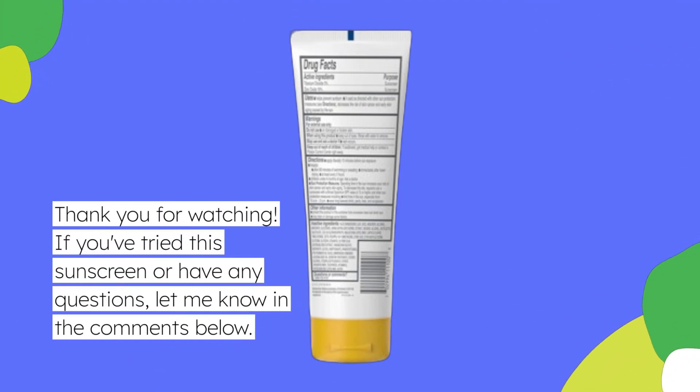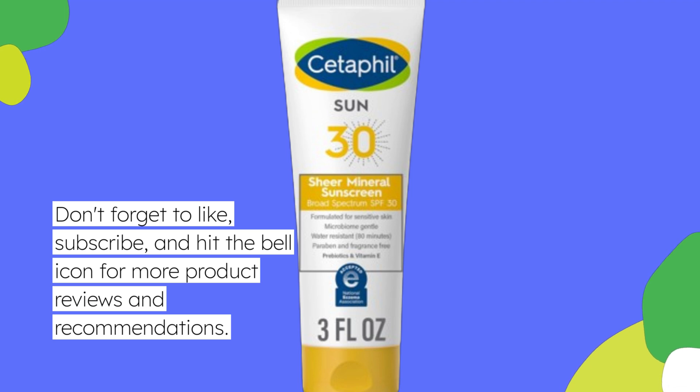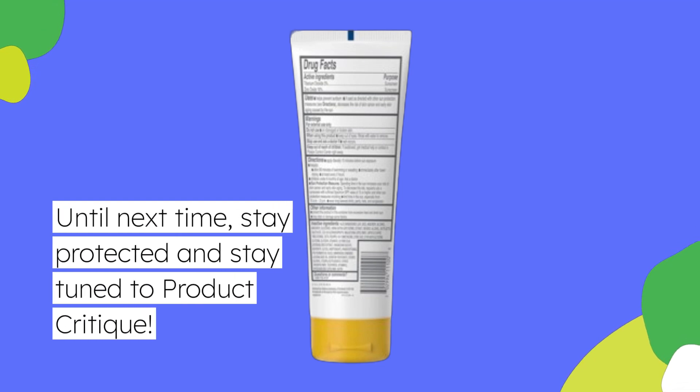If you've tried this sunscreen or have any questions, let me know in the comments below. Don't forget to like, subscribe, and hit the bell icon for more product reviews and recommendations. Until next time, stay protected and stay tuned to Product Critique.